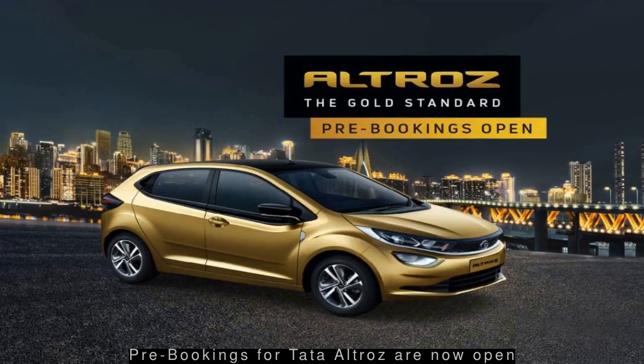Pre-bookings are now open for Tata's premium hatchback, Altroz. Inspired by the world of laser carving, the car features a sporty exterior with split tail lamps and integrated spoiler, while the interiors are designed to be modern.